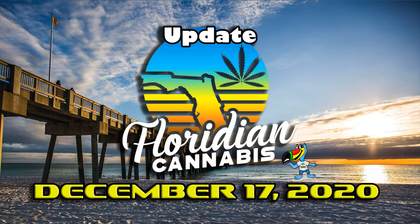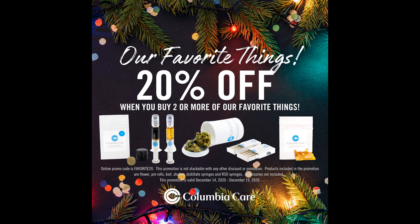Hi, I'm Scott Hamilton. This is your Floridian Cannabis Video Update for December the 17th. At ColumbiaCare through Saturday, you can save 20% off a purchase of two or more items with the code FAVORITE20.